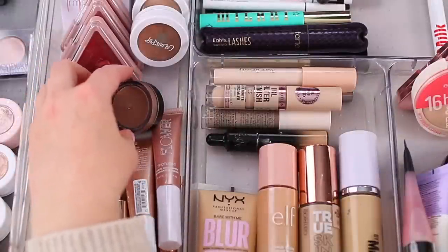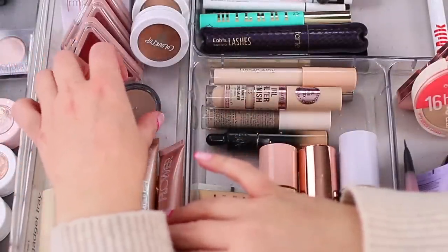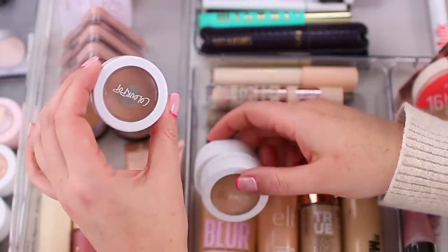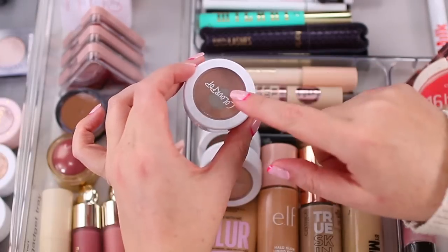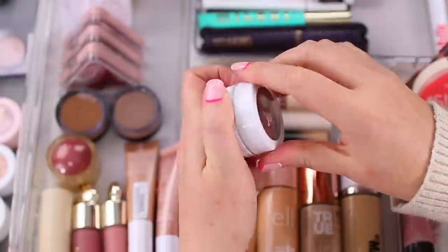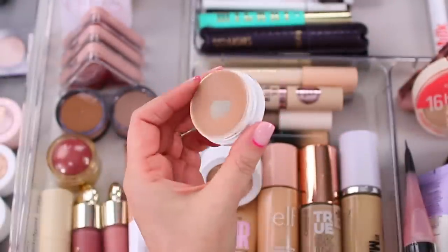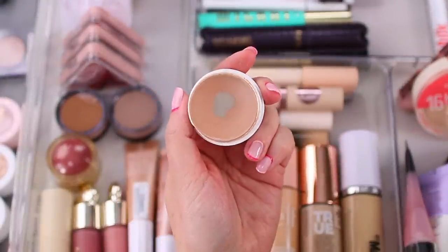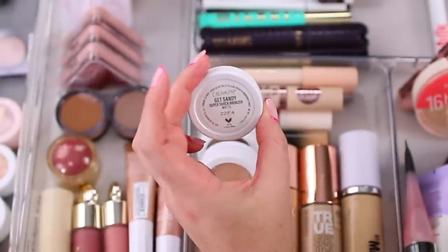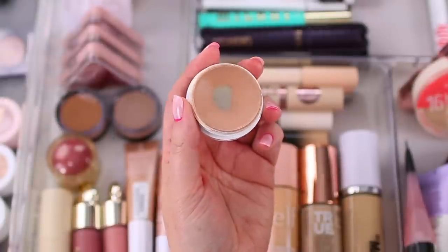Another good option if you're intimidated by creams would be the ColourPop Super Shock Cheeks — they have bronzers, blushes, and highlighters. I used the bronzer in Get Sandy all of December and actually hit pan on it. It looks really natural and pretty. It has more of a matte finish than the ELF Luminous Putty Bronzers, which is why I've been reaching for those more recently. But the Get Sandy bronzer is so pretty and ColourPop does have a bunch of different shades.